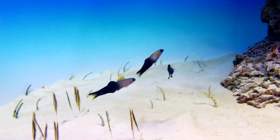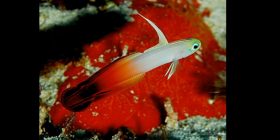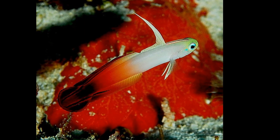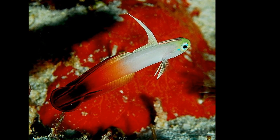Dartfish are small, slender fish related to gobies. They inhabit the tropical waters of the Atlantic, Pacific, and Indian Oceans and come in a variety of bright colors.